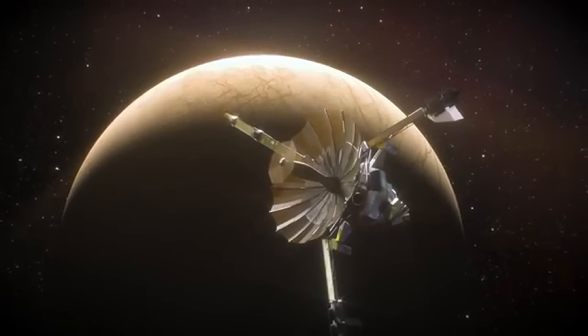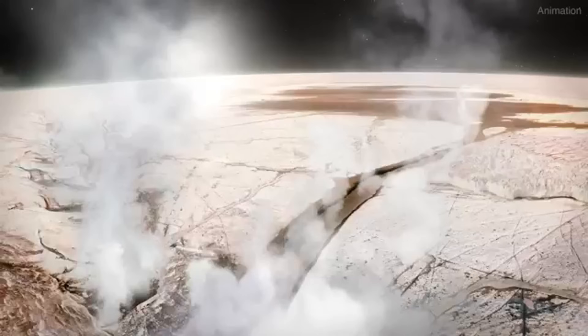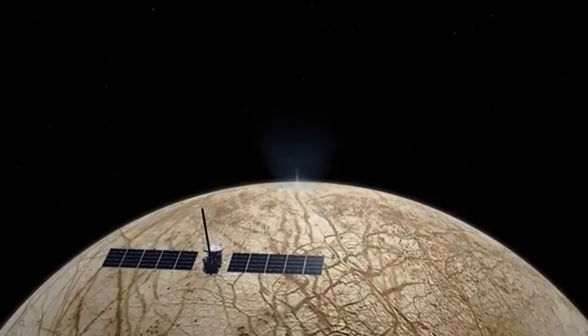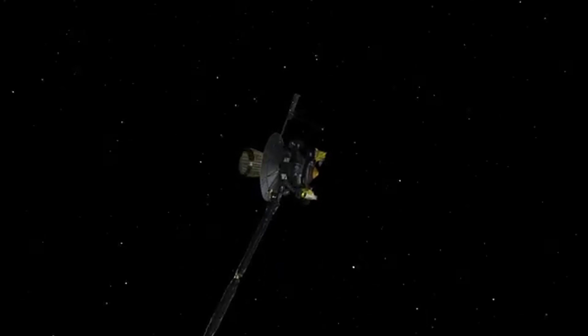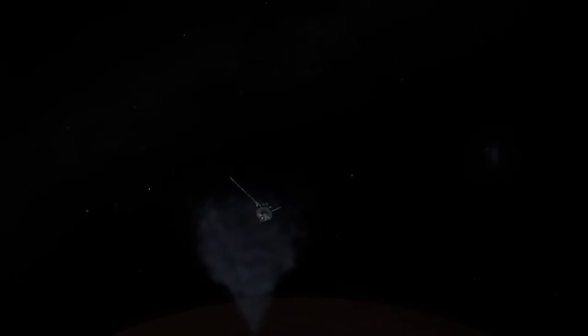Scientists believe this ocean could hold the essential ingredients for life — water, energy, and chemistry. If Europa Clipper confirms signs of habitability, it could forever change our understanding of life in the universe. This is more than a mission — it's a journey to uncover one of space's greatest mysteries.